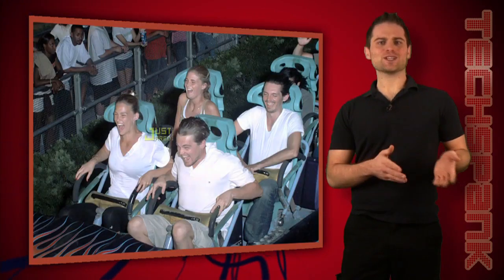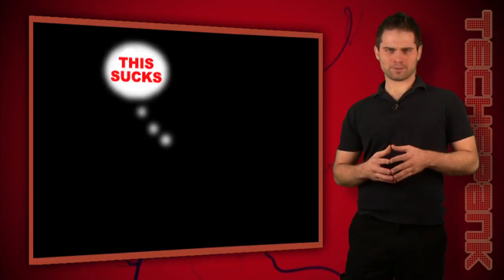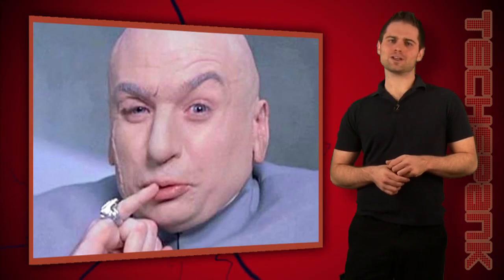This has the power companies both scared and excited. They're scared because if not managed properly, the grid might crumble under the new strain and cause brownouts and blackouts. This wouldn't just hurt their reputation, but also make electric cars look like more of a problem than a solution. On the other hand, we spend hundreds of billions of dollars on gasoline every year, and with electric cars, the power companies get to take a bite out of that cash — something they're very much looking forward to.